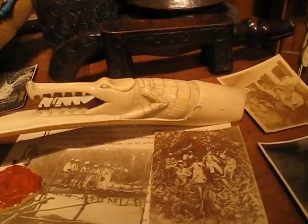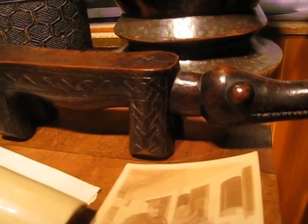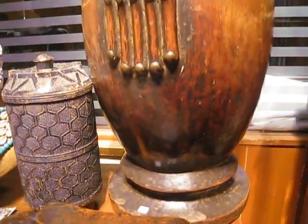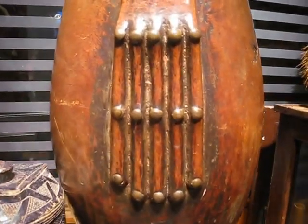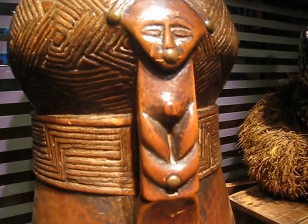Here you see a little divination crocodile, which is quite nice. And a very nice drum — look at how finely carved the hands are. It also has a very nice little head at the top.